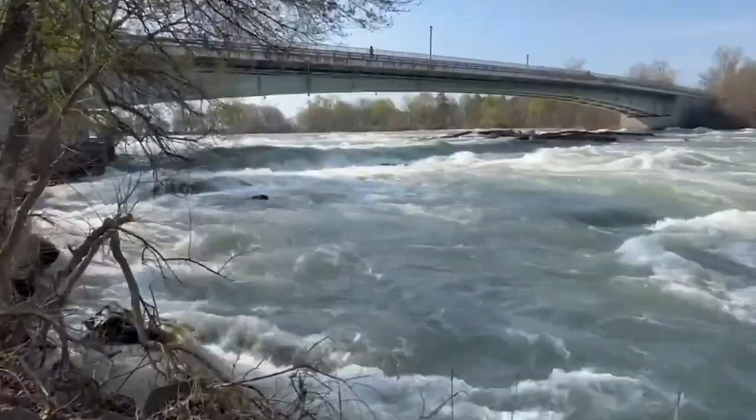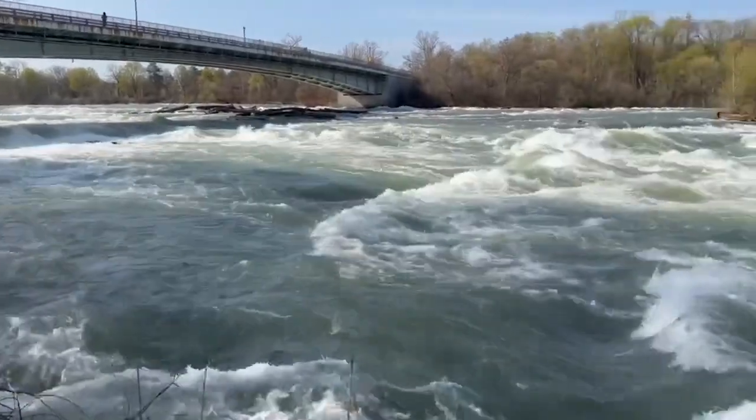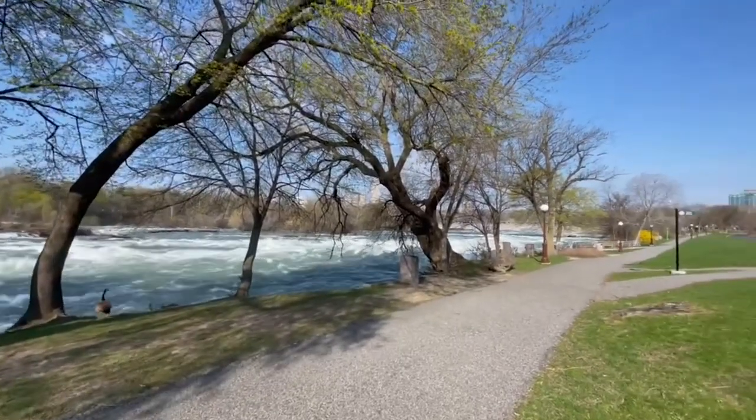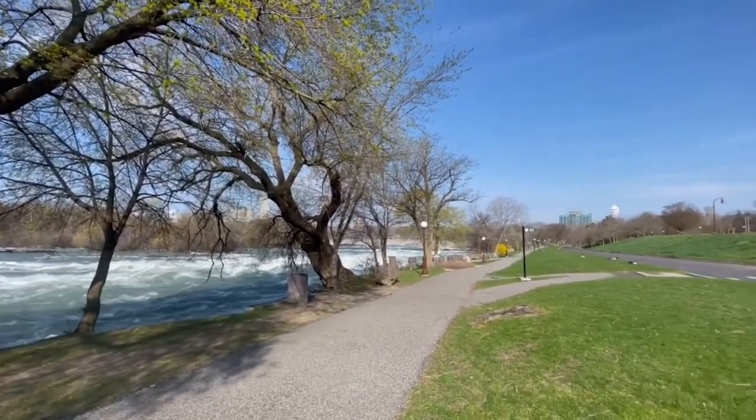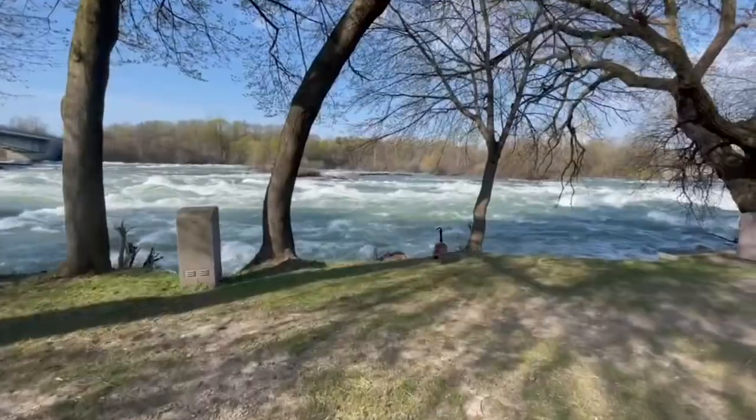This is kind of where we started out — just took a little video here in the beginning. In a few moments, we do arrive over at the parking lot for the Cave of the Winds, and eventually make our way over to Terrapin Point, which you'll see here in a few moments.